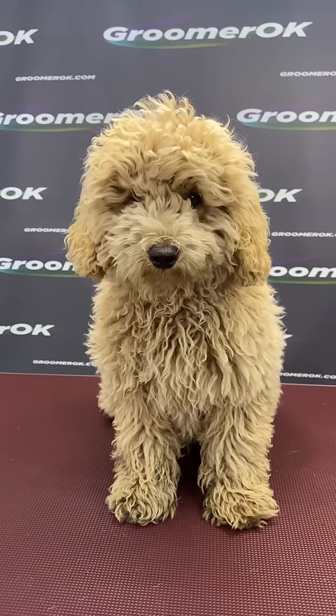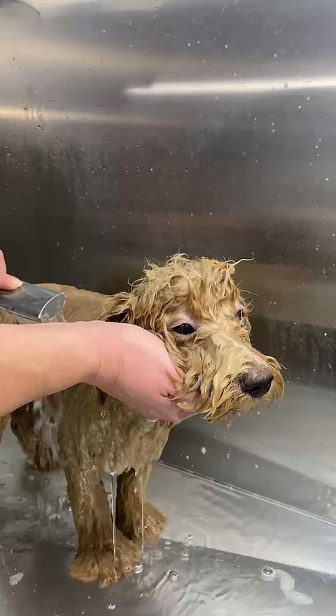This is a Maltipoo puppy. These funny and cheerful dogs are very playful and extremely eager to please people. It's his first dog haircut.